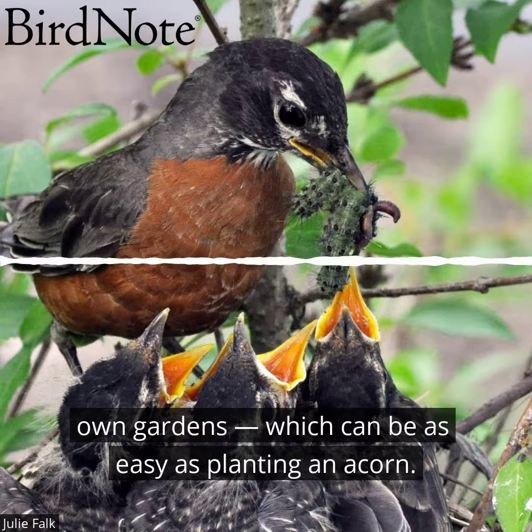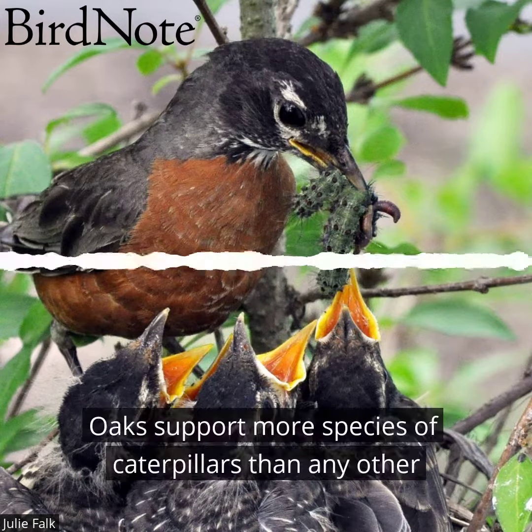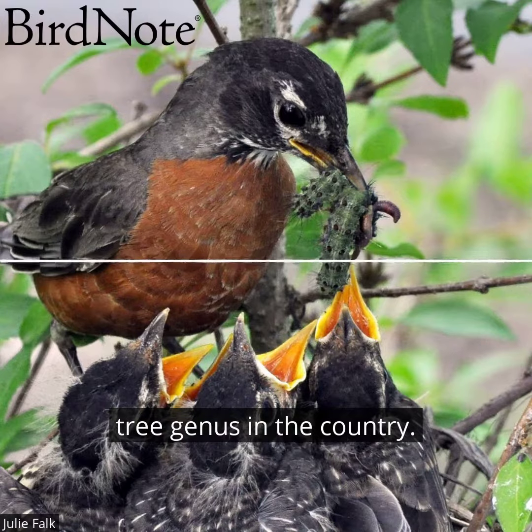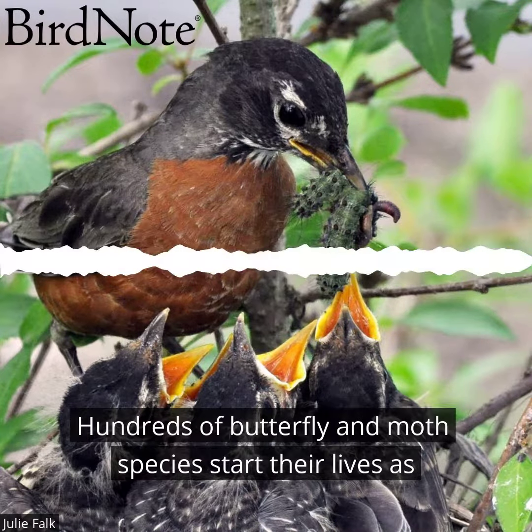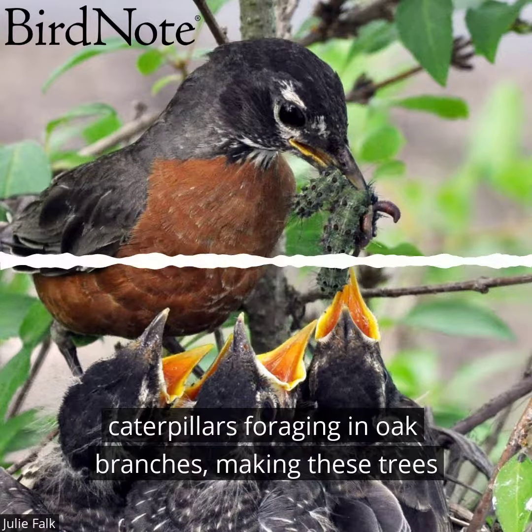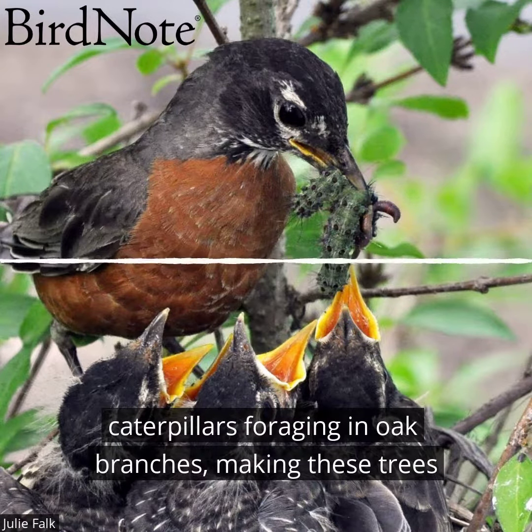So Tallamy co-founded an organization called Homegrown National Park to help people bring biodiversity to their own gardens, which can be as easy as planting an acorn. Oaks support more species of caterpillars than any other tree genus in the country. Hundreds of butterfly and moth species start their lives as caterpillars foraging in oak branches, making these trees a fully stocked pantry for birds.